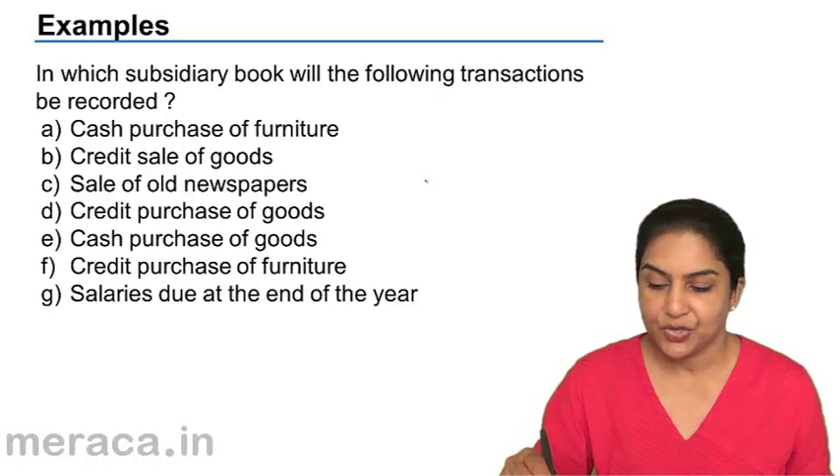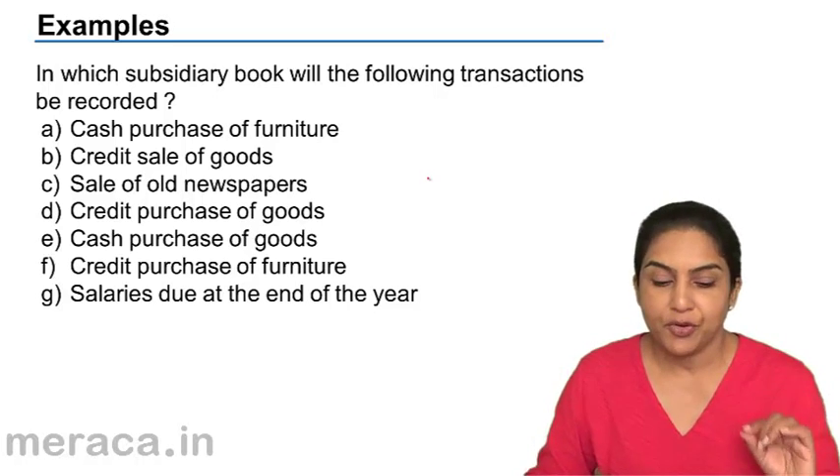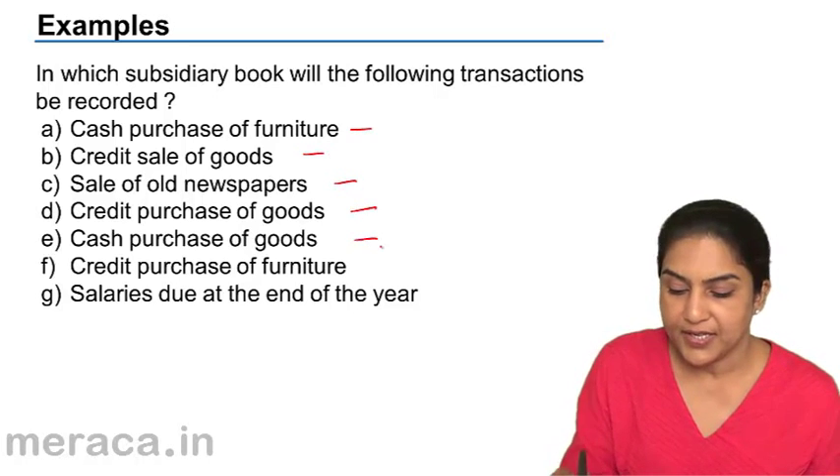Let us just quickly try to identify in which subsidiary book the following transactions will be recorded. I'll give you a minute to fill in all of them and then we'll quickly discuss.